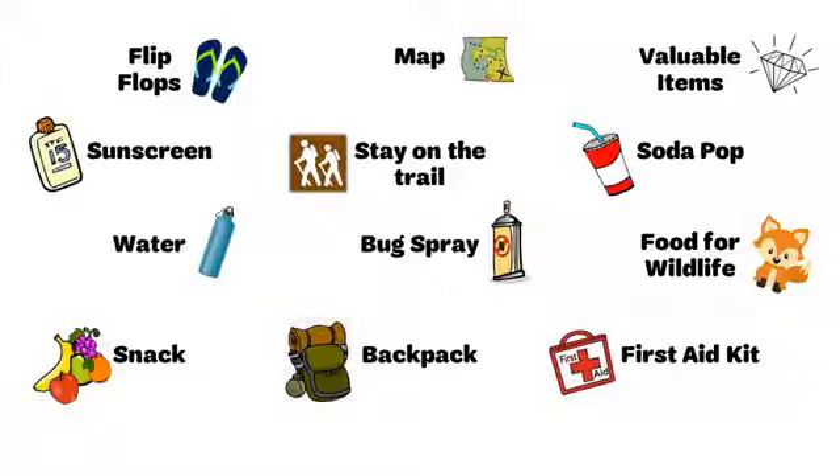I'm going to create mine along with you. I'm going to choose a map — and some water.